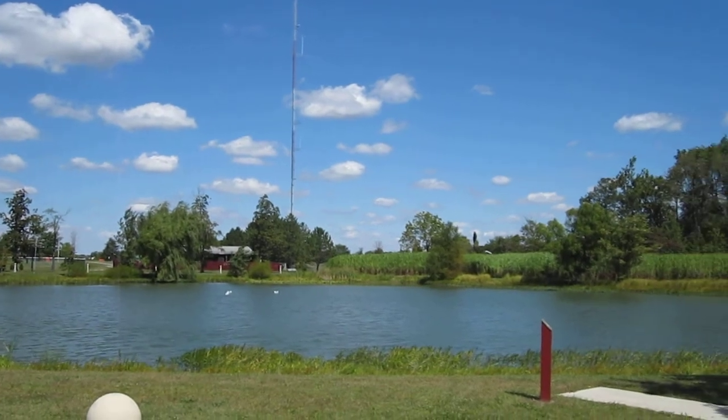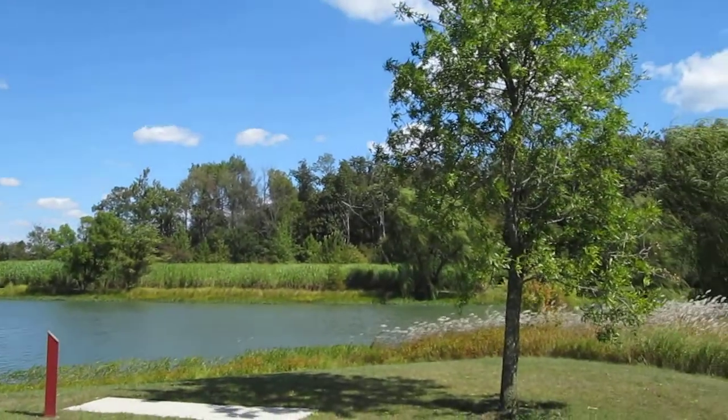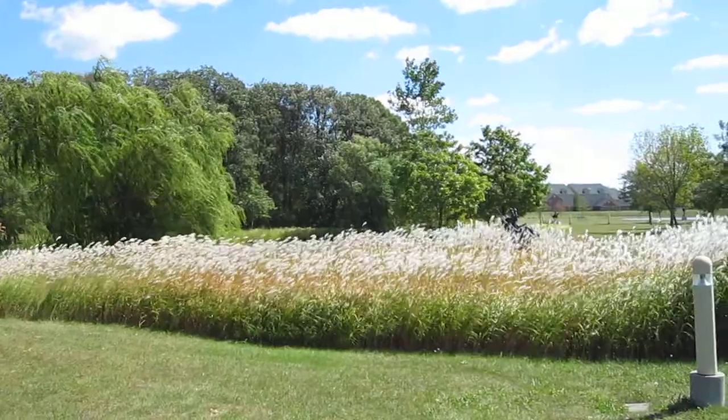It's September 12, 2010, and as we make our way south, we see the reeds right on the edge of the pond. Really beautiful.